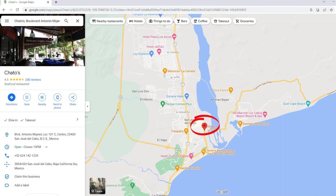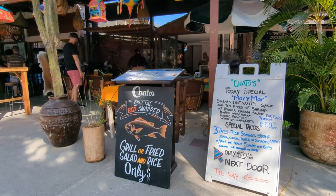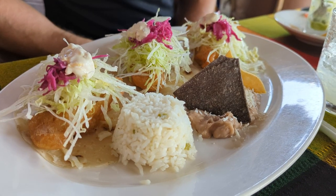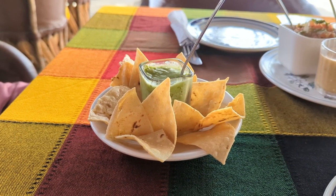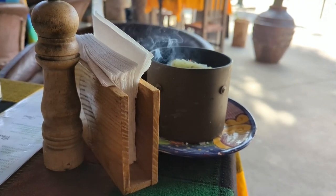On our last day in Cabo, we headed towards the airport and stopped by Chato's in San Jose. When we arrived, they had a lunch special for $10 that included three fish tacos and a margarita — this was the best value we encountered on our trip. We were just looking for a quick snack, so Matt and I shared the one lunch special. The fish tacos were really fresh and had a nice crunch. They also brought us a basket of chips and salsa. The one drawback is there were a lot of flies, but our waitress brought out a jar with some coals and rosemary in it to repel them. The service of the waitstaff really shined here. If you find yourself in San Jose, I highly recommend that you check out Chato's. I'm going to give it 8.5 out of 10.